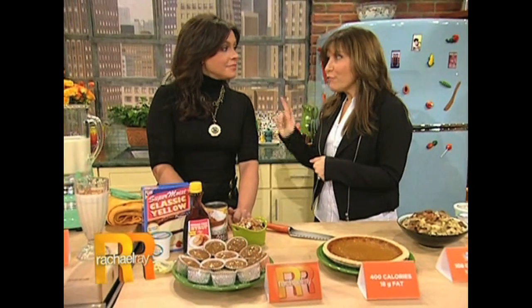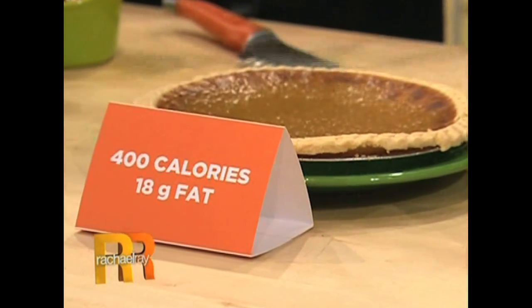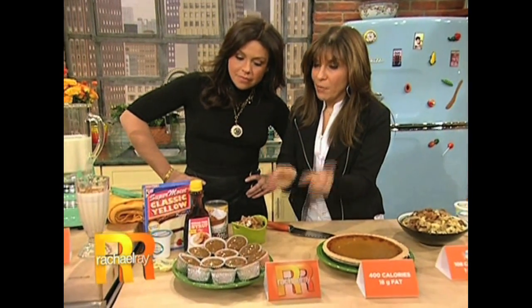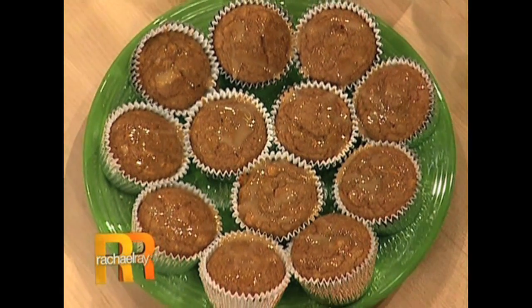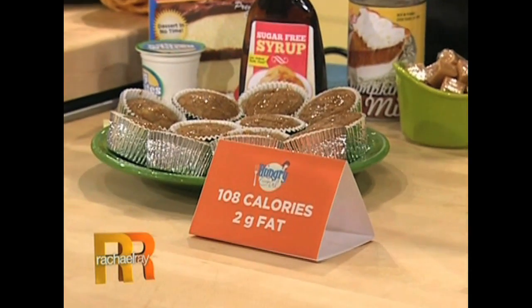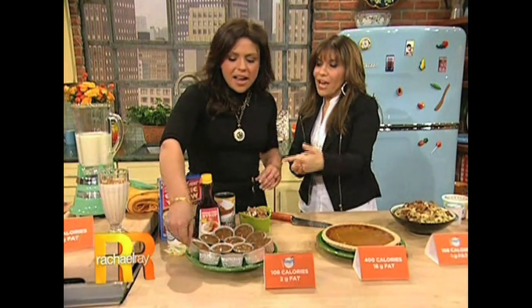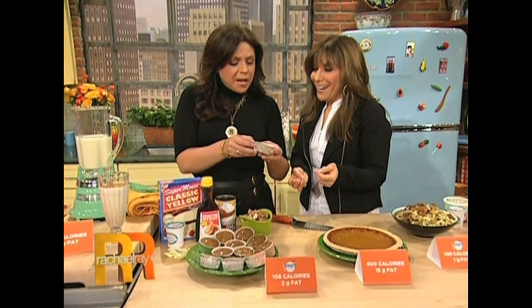Pumpkin pie is a holiday favorite. Everybody likes pumpkin pie. It's actually lower calorie than fruit pies, which is a little tip that people don't know. But it still has 400 calories and 18 grams of fat per slice. You don't need to do that. These caramel pumpkin pudding cupcakes are incredible — they have 108 calories and two grams of fat, and they can fool husbands, boyfriends, kids, everyone. We're gonna have this recipe up online.